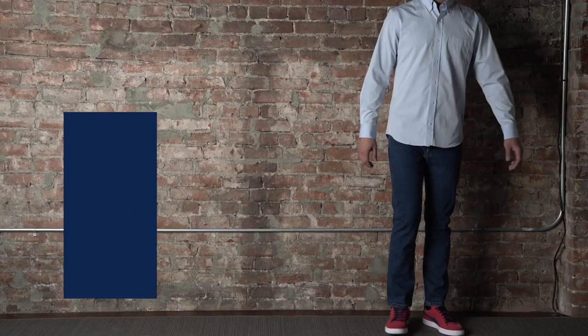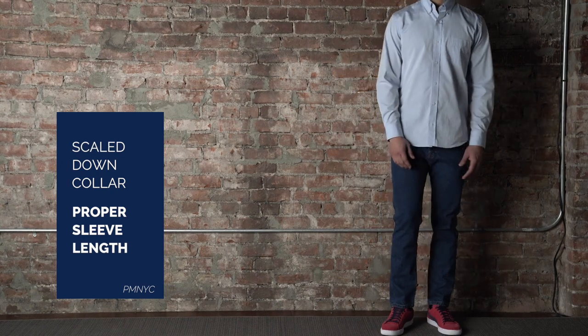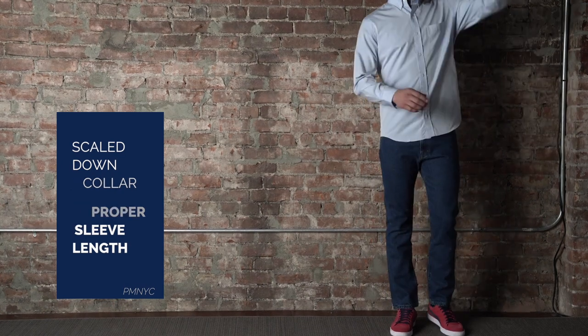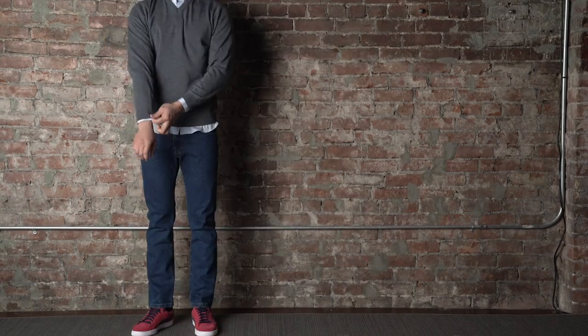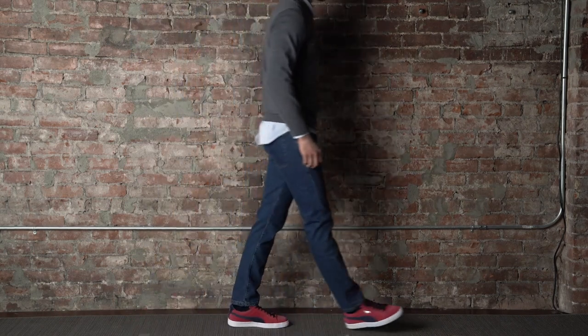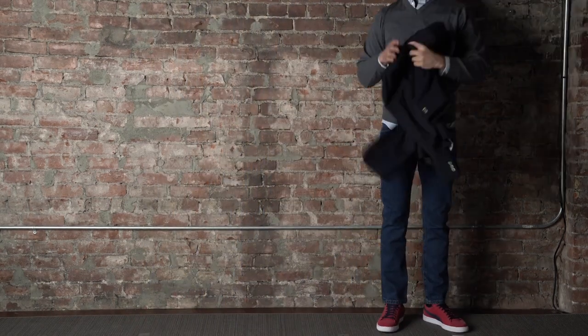The shirt features a scaled down collar, slimmer arms, a gently tapered body, smaller cuffs, and of course, the proper sleeve length. The Everyday Shirt is a customer favorite and a staple in any man's wardrobe.